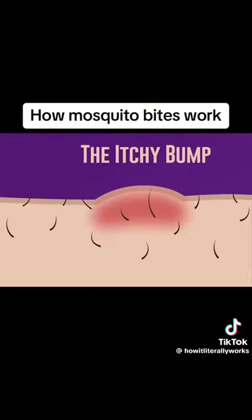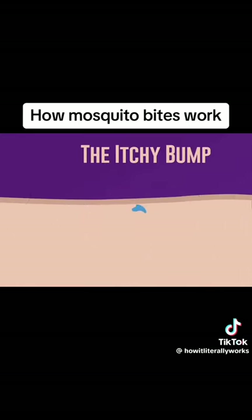What about the itchy bump you get after the mosquito bite? That is caused by your body's immune response to mosquito saliva, which is an allergen. During an allergic reaction, the immune system releases fluid and cells into the site of the bite to destroy the foreign substance. This extra fluid and cells results in the swelling and itching that accompanies a bite.